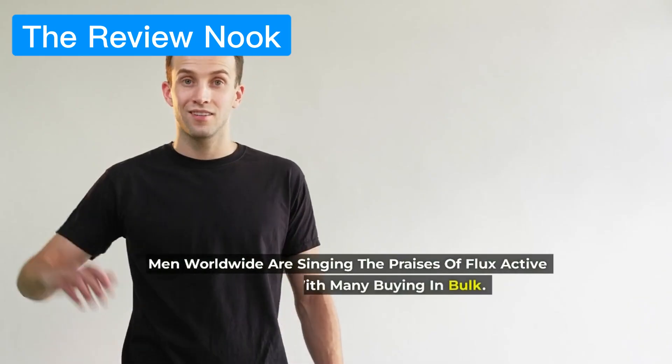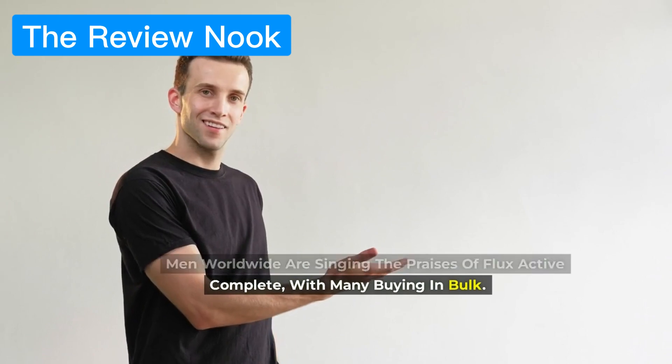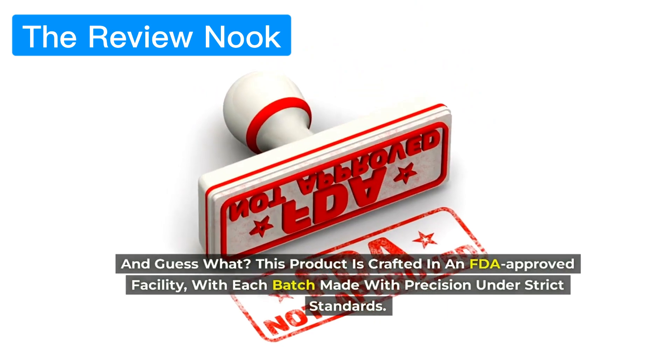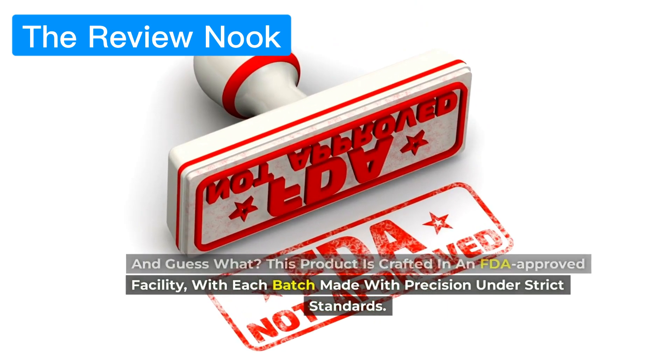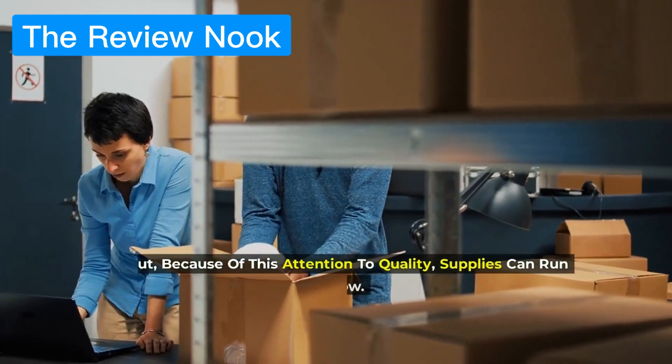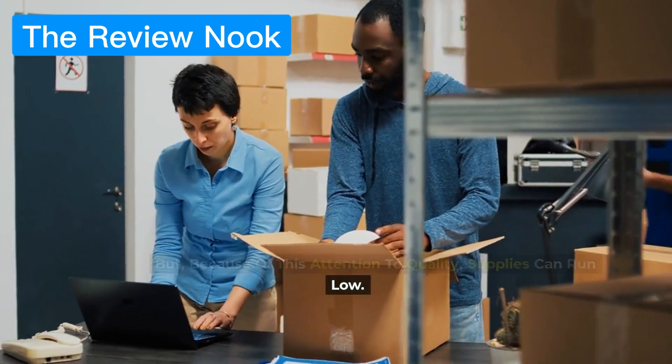Men worldwide are singing the praises of Flux Active Complete, with many buying in bulk. And guess what? This product is crafted in an FDA-approved facility, with each batch made with precision under strict standards. But because of this attention to quality, supplies can run low.